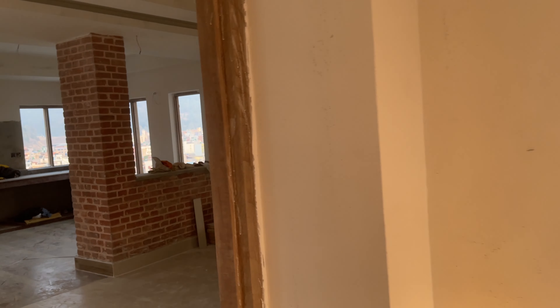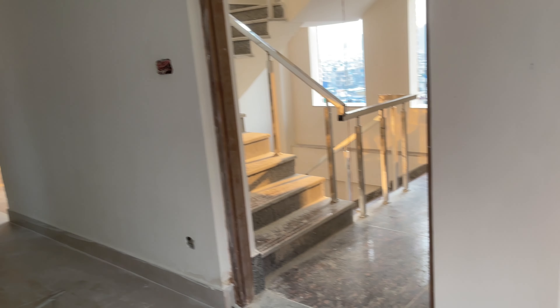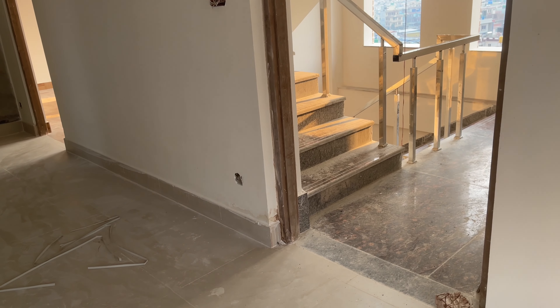I'll show you from the ground — that will give you a better sense of the full picture. Look at that window — it's such a big window, light is coming in from everywhere. This house is freaking amazing. Every floor from ground to the fourth has the same number of rooms, the same hall, and the same kitchen.